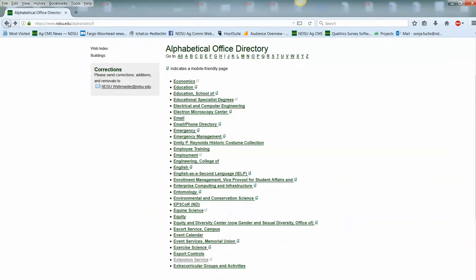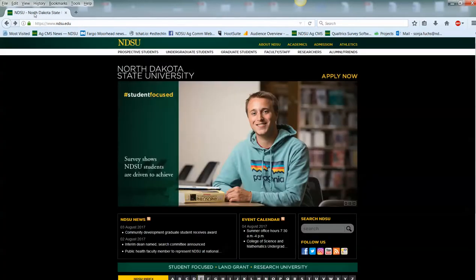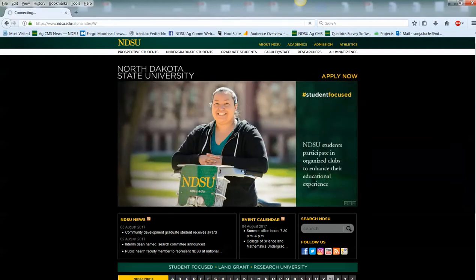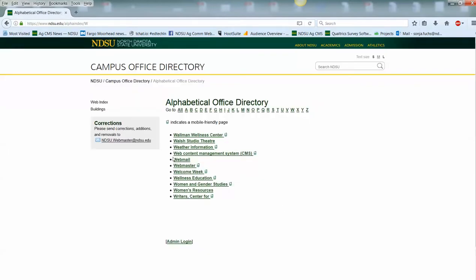Another site that people are visiting from the NDSU website is webmail — they tend to access their webmail from there. Yes, you can do that, but it's just an extra step having to go out to the NDSU website.